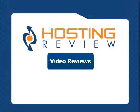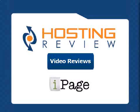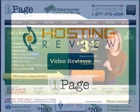Hello, I'm Steve, and as usual, we'll be going through one of the top web hosting providers out there. Today, we'll be talking about iPage, so let's get going.